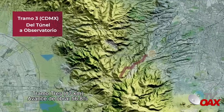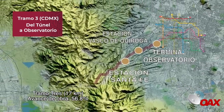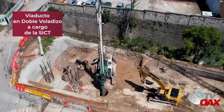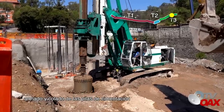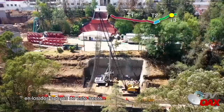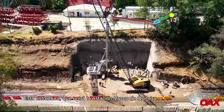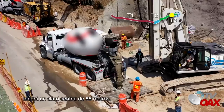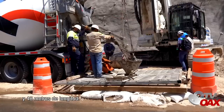Tramo 3, 17 kilómetros, avance de obra 56.8%. Viaducto en doble voladizo a cargo de la SICT: se terminaron los trabajos de perforación, armado y colado de las pilas de cimentación en los dos apoyos de este frente. Esta estructura, que unirá la estación Vasco de Quiroga y el viaducto atirantado, tendrá un claro central de 85 metros y dos claros laterales de 59 y 48 metros de longitud.